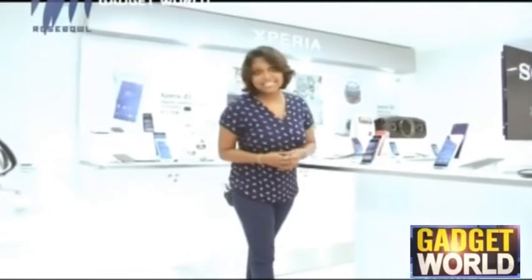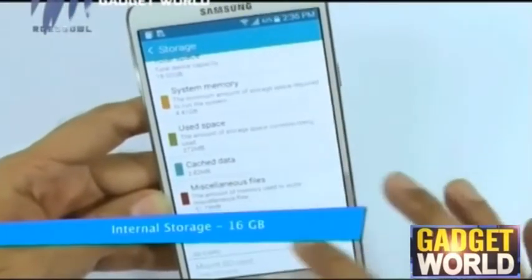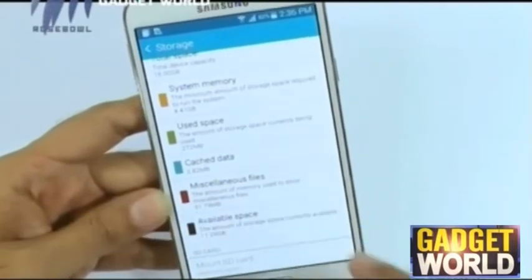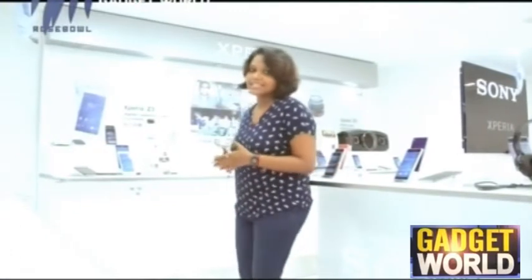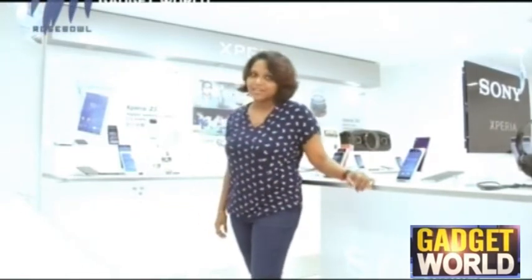Moving on to the storage facilities of the Samsung Galaxy E7, it has an internal storage space of about 16 GB, which can be expanded up to 64 GB with the provision of a micro SD card slot. Overall, the storage features of the Samsung Galaxy E7 are better compared to the rest of the smartphones available in the electronic market.